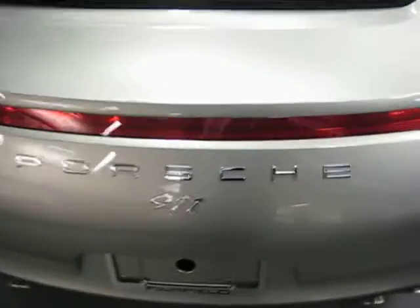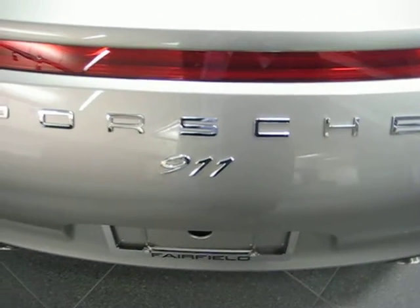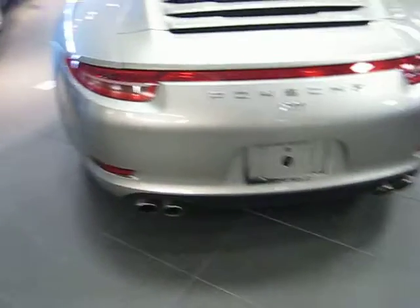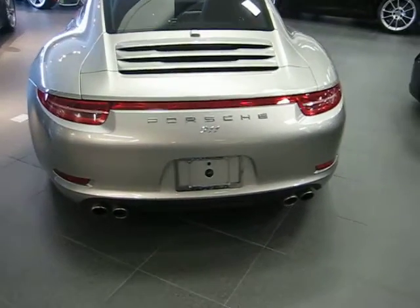This car has a really special item here. We have the Porsche name and 911 delineation on the back instead of Carrera 4S. Notice the exhausts out of the back there, which are quite gorgeous and really accentuate the back of the car.